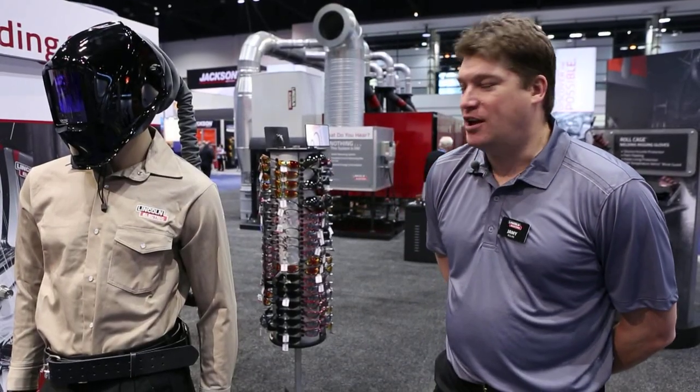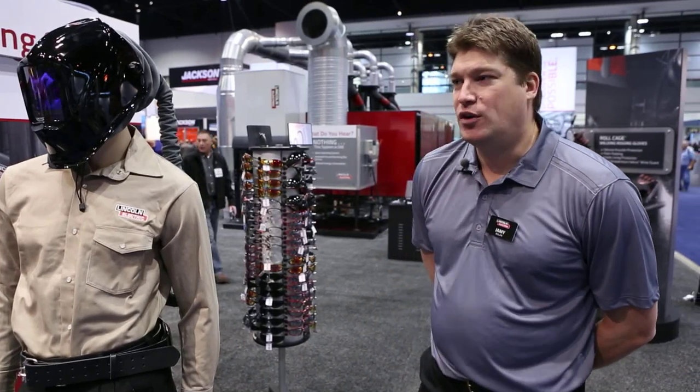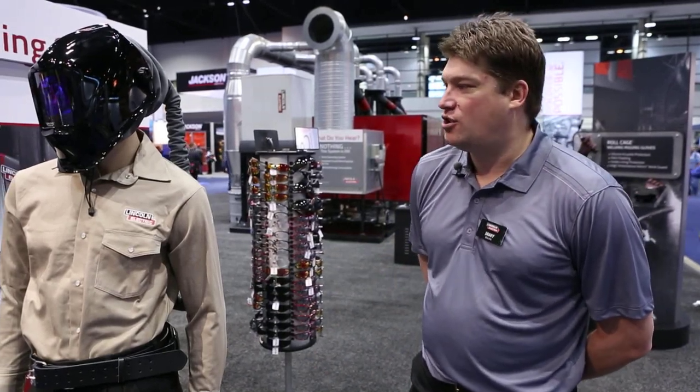Hi, my name is Jamie Buhlen. I'm the product manager for welding gear for Lincoln Electric. We're at the 2013 AWS Fabtech show. I'd like to go over the new PAPR unit which we are selling here at the show.